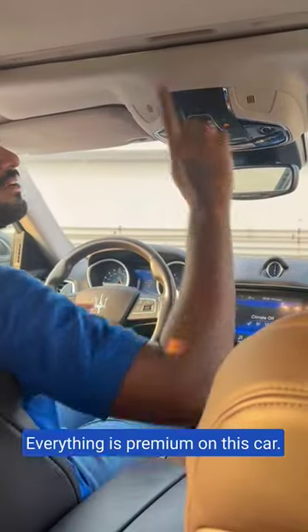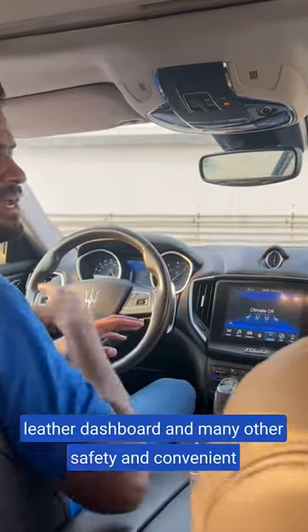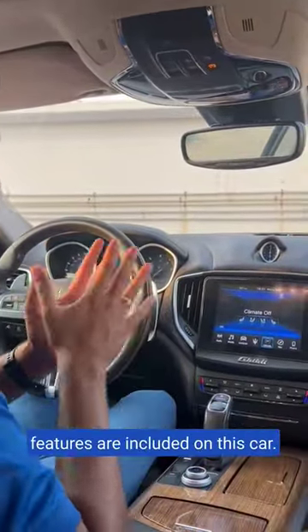Everything is premium on this car. You'll get a sunroof, leather seats, leather steering wheel, leather dashboard, and many other safety and convenience features are included on this car.